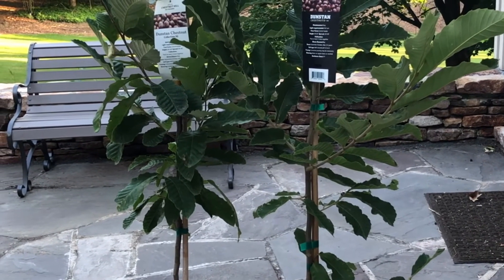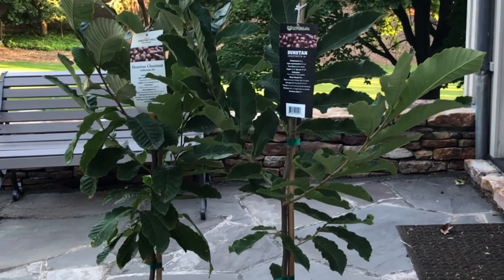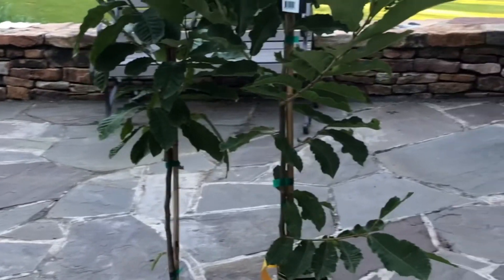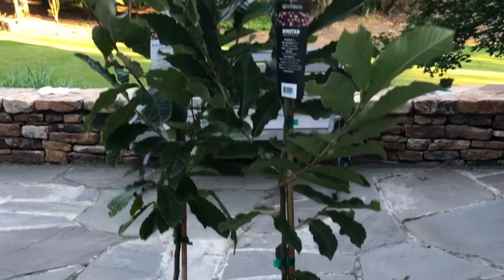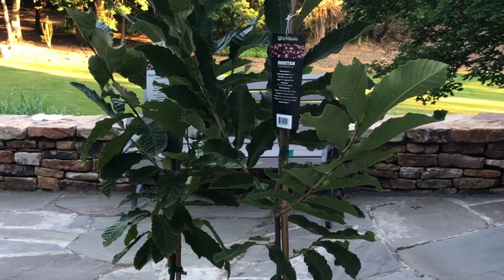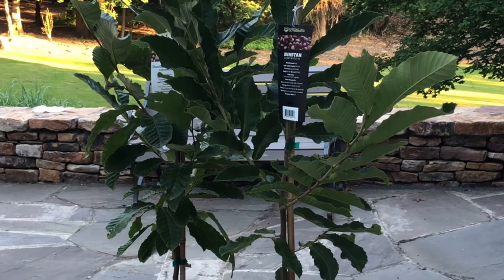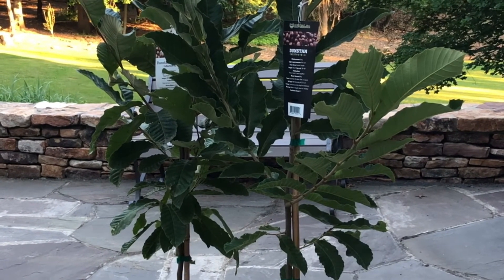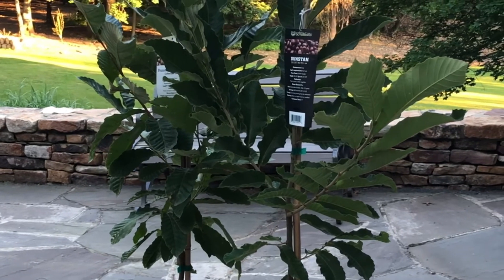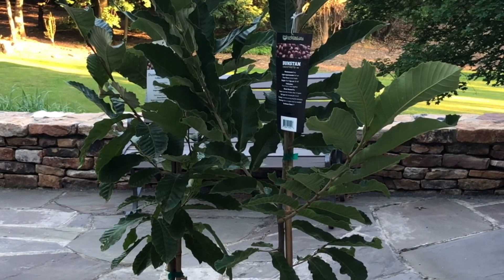Thanks for tuning in to Three Rivers Outdoors as we opened up our Dunstan chestnut trees. I'm super excited to plant these and I cannot wait to share some saplings with my neighbors. I hope that you'll do the same and continue to support the repopulation of the American chestnut — or the Dunstan chestnut — around your area. If you have any questions or comments, please leave them below. I'll put a link to a few things we use on Amazon to help these things grow. Thanks again for watching Three Rivers Outdoors. It was a pleasure doing this video with you. Take care.